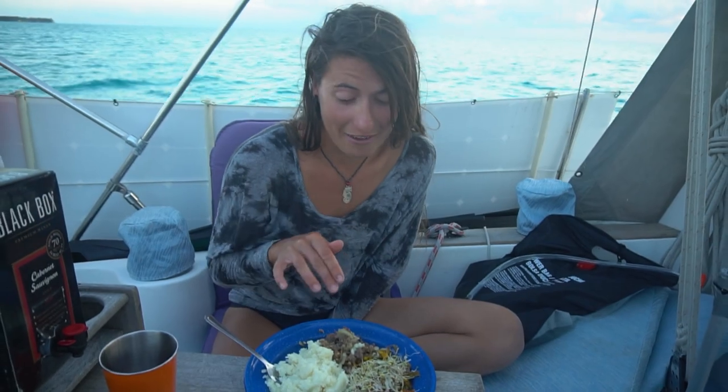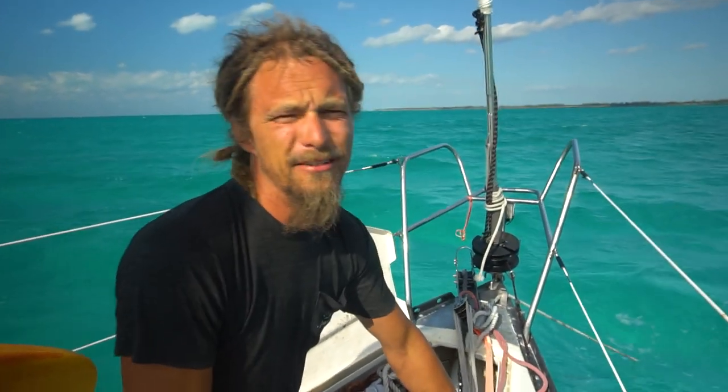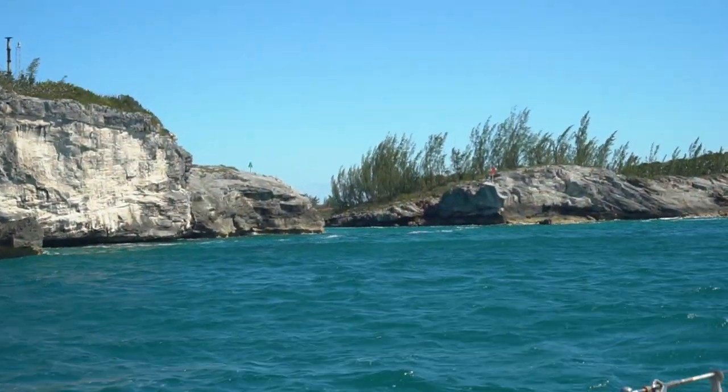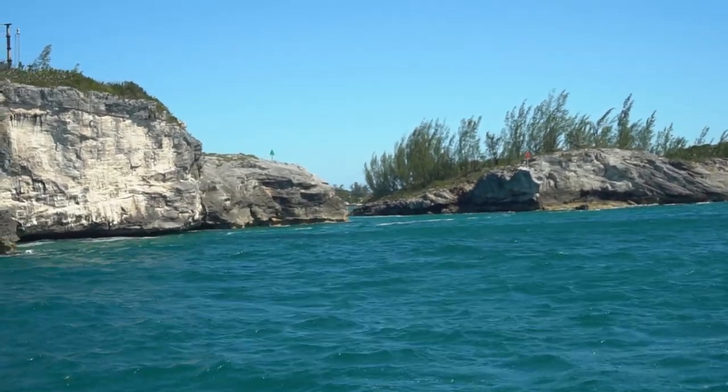Can you tell that there's barely nothing fresh in this meal? We got a makeshift windlass going on here. I feel like I'm surfing today. I'm a little nervous — we're gonna be entering Hatchet Bay Harbor and we gotta do it under sail, of course, because we have no engine.